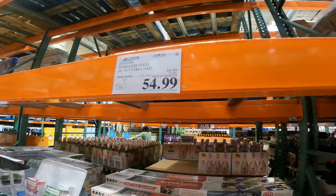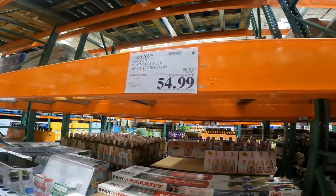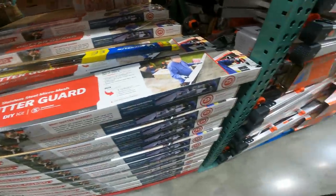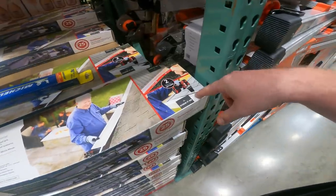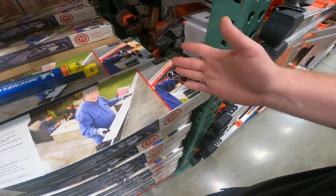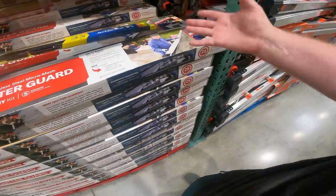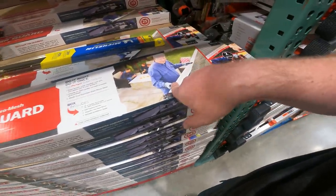I want to compare prices on the foam inserts for gutter guards. This gives you 36 feet at $55. It was still cheaper using the foam, and there's none of the hassle — you'd have to screw it on or use 3M tape. But if you have to get under there, the foam just lifts out. It's so much easier, less headaches, less work. In my humble opinion, I think they work better.